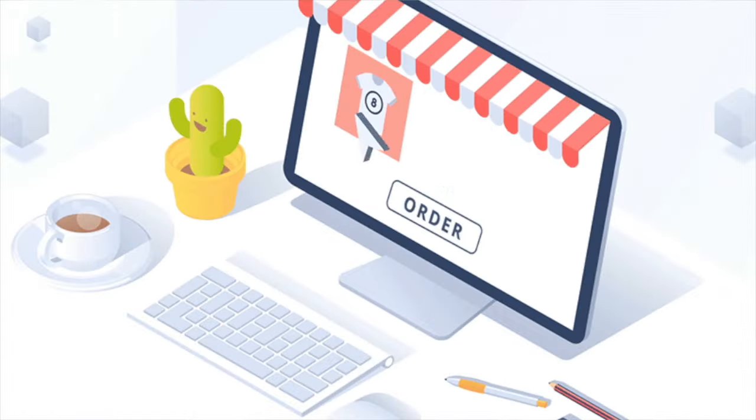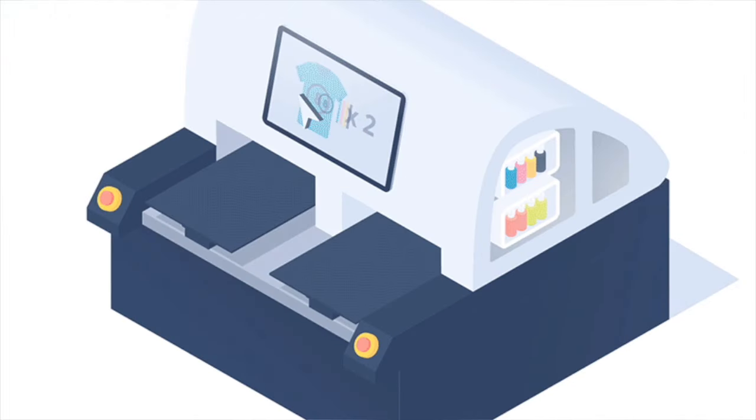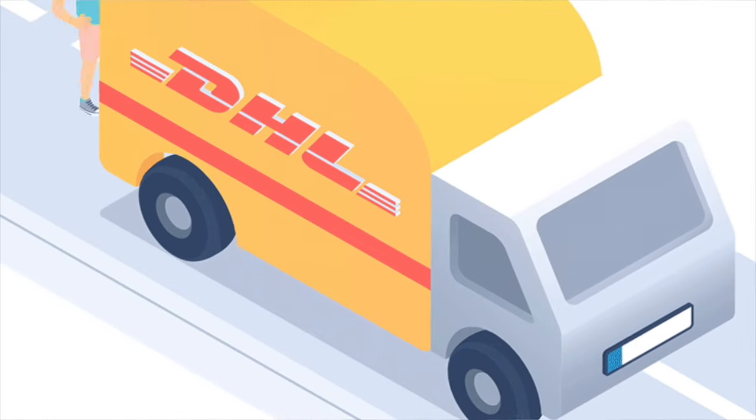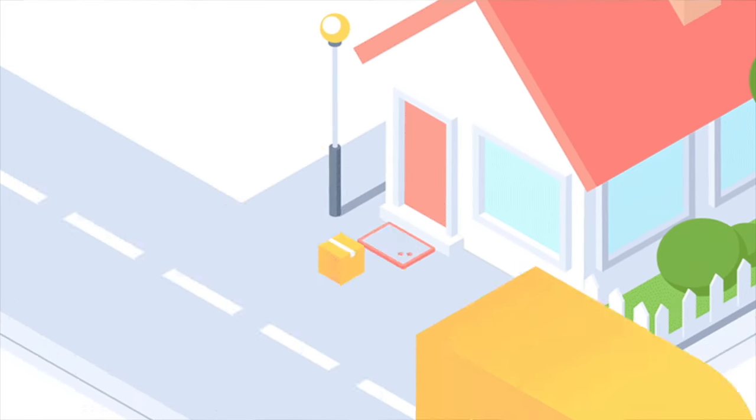Most of you have heard of dropshipping. It's where you basically get a partner like Amazon or Alibaba and sell products that you don't have stock of. But when someone places an order, you order from your partner, ship it directly to the customer, and make your cut off that sale.